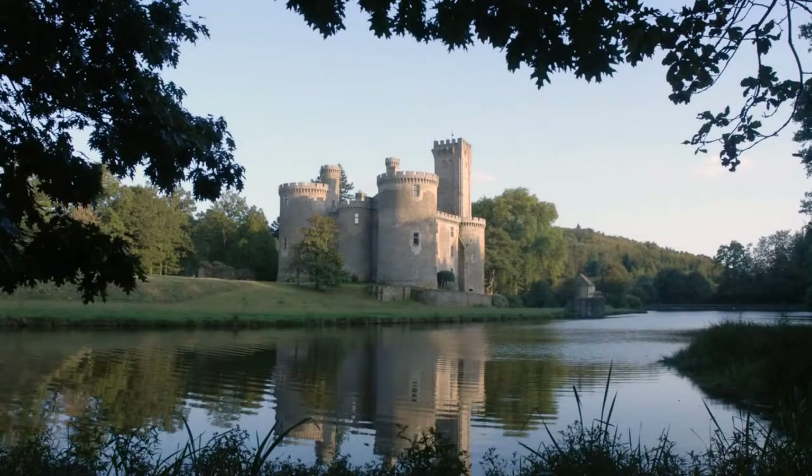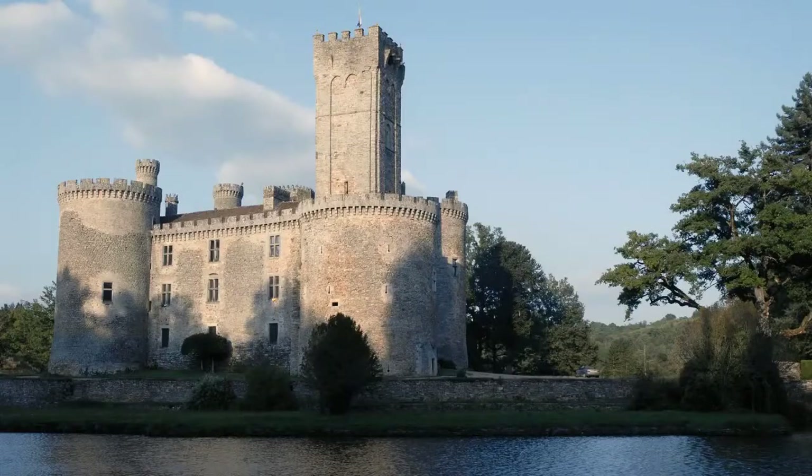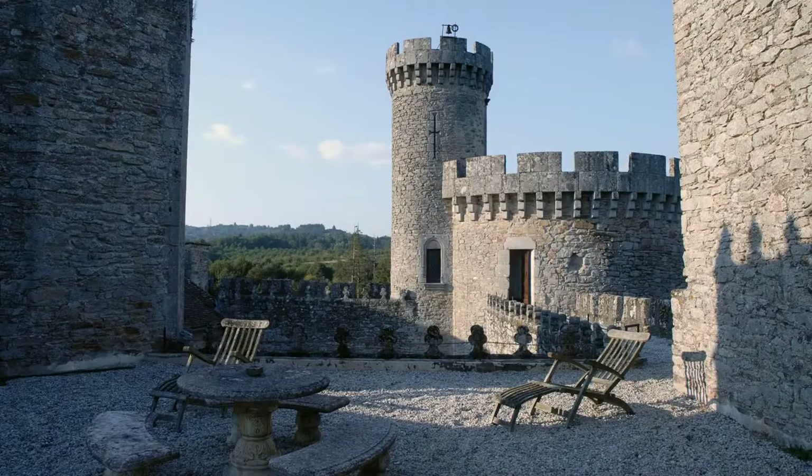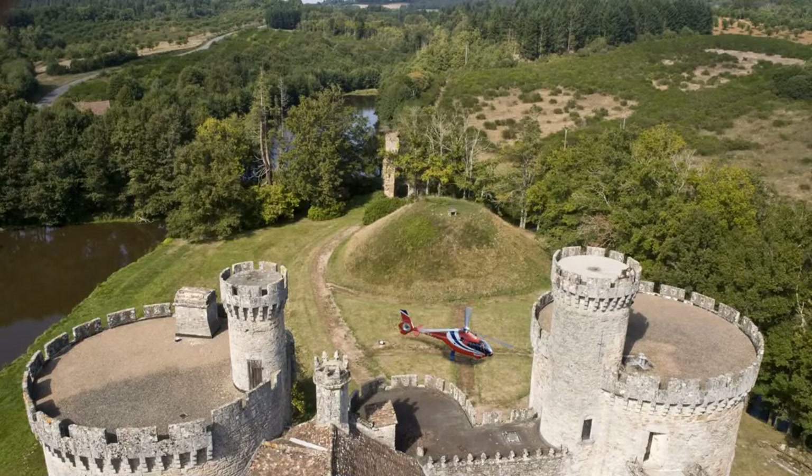The chateau was built in the 12th century and is situated in the Limousin, right in the middle of France, 350 kilometres south of Paris and just 43 kilometres from an international airport. The property stands in 165 hectares of its own grounds with several outbuildings, four lakes, a river and water wells.